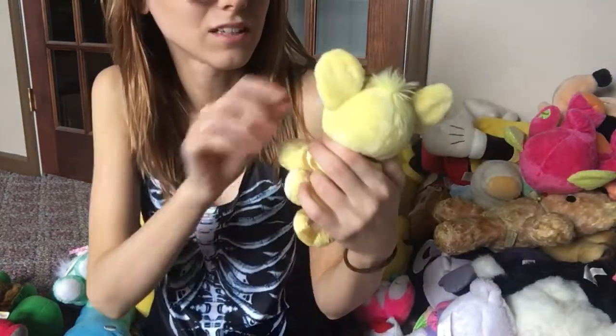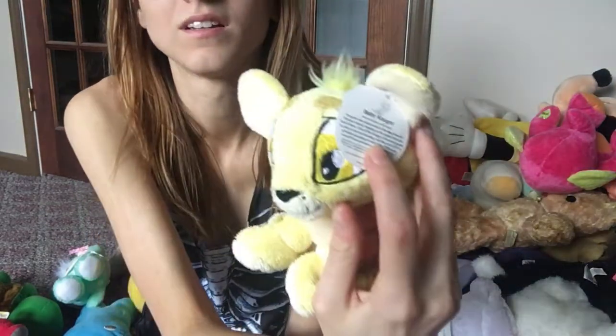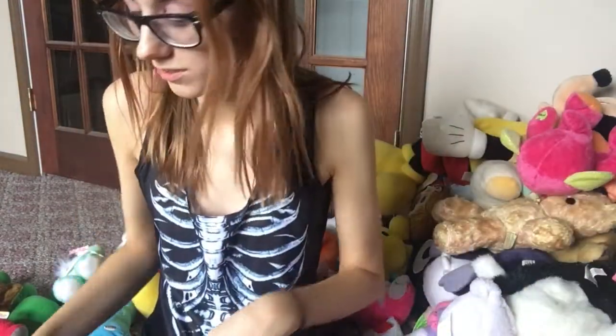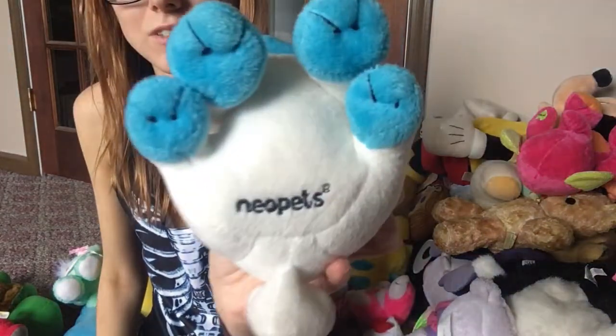I have two Neopets. This is a Cougra — baby Cougra — which is really cute. It has this little tag, it's so soft and fuzzy, and I got him on an Instagram sale. This other one was also from an Instagram sale.